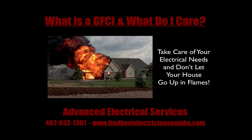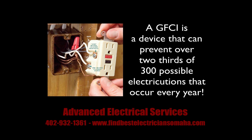What is a GFI, and why do I care? Ground fault circuit interrupters are designed to trip your breakers when too much electricity is running through the circuits in your home. Using a GFI can prevent over two-thirds of the 300 possible electrocutions each year.